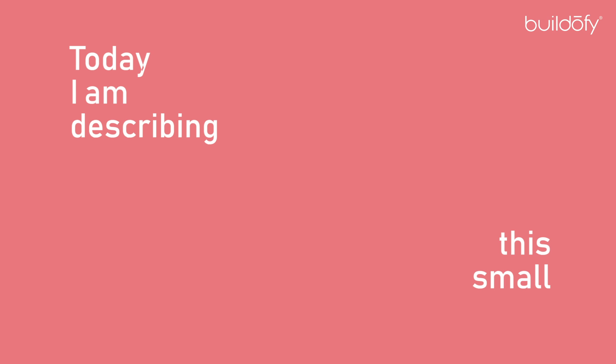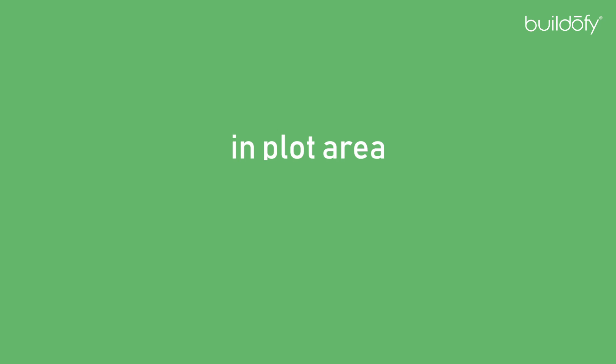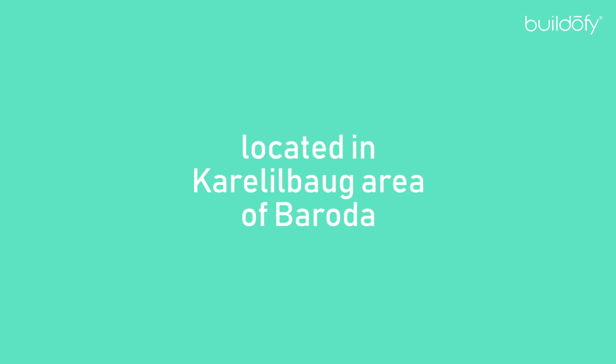Today I am describing this small but cute house, Arham, in a plot area of 1500 square feet, located in Karelibag area, Baroda.